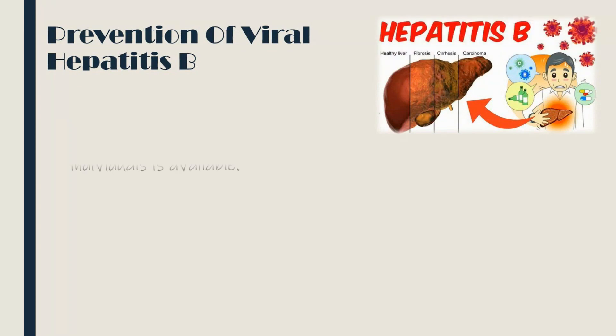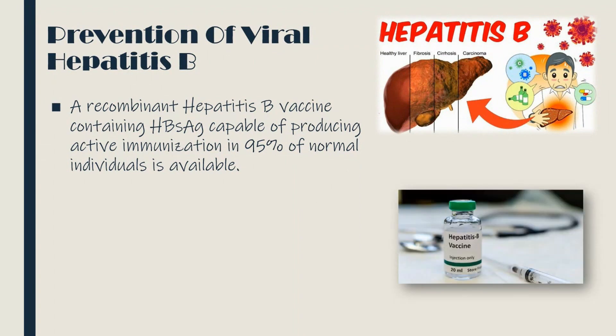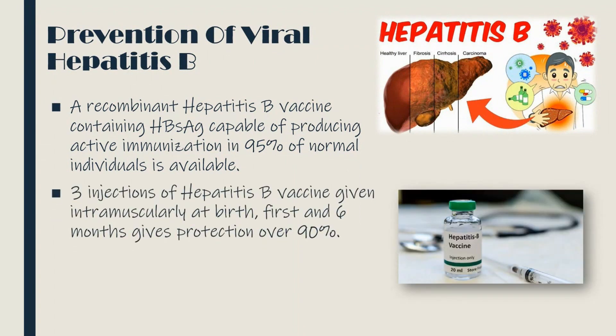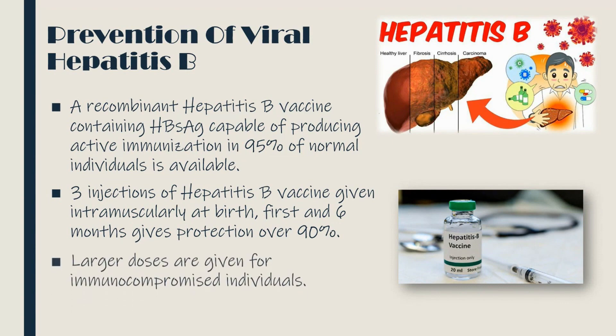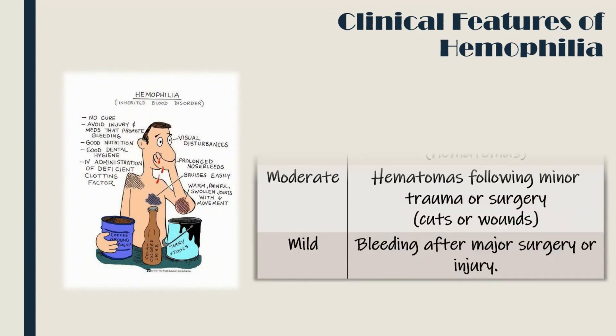A recombinant hepatitis B vaccine containing the HBs antigen is capable of producing active immunization in 95% of normal individuals. Three injections of hepatitis B vaccine given intramuscularly at birth, first month, and six months gives protection of over 90%. Larger doses are given for immunocompromised individuals.